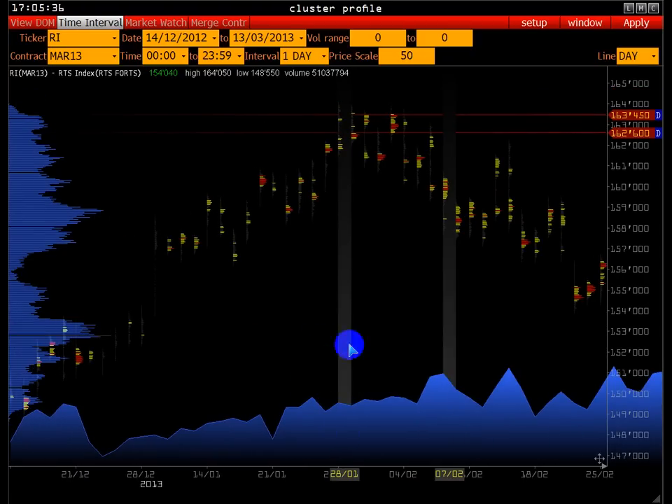28.01 образуется high контракта — максимум, экстремум. Очень удобно работать с экстремумом, и многие используют эту тактику. В точке экстремума не нужно предполагать об открытии позиции, например, в buy. У нас есть максимальная цена за контракт, и нелогично продолжать покупки. Работа с экстремумом облегчает задачу — в 28.01 покупать уже такая задача отпала.